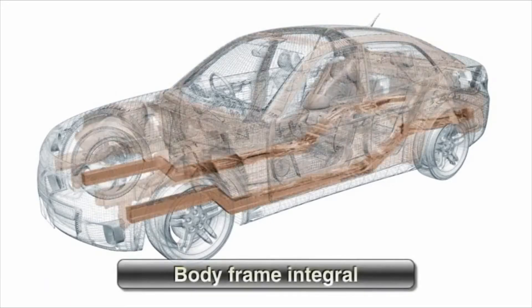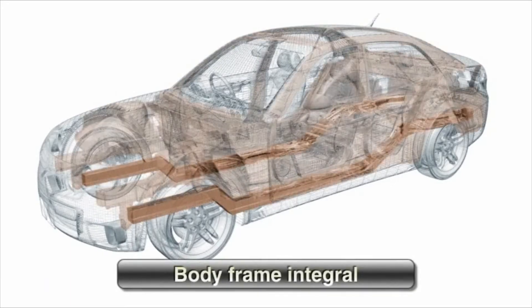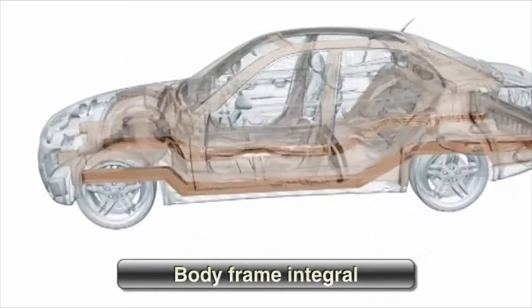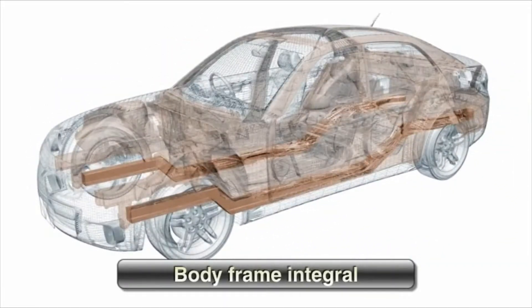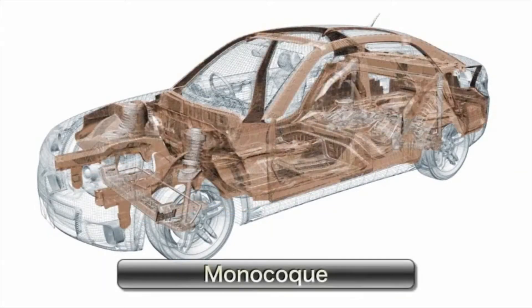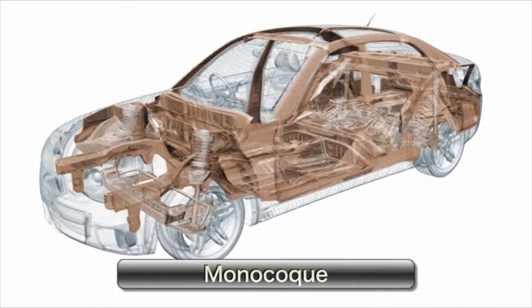This structure benefits from both strength and lightness. In a body frame integral, the body and the frame are welded together. The most common body type in passenger cars is the monocoque, in which the body is integrated with a chassis into a single unit.